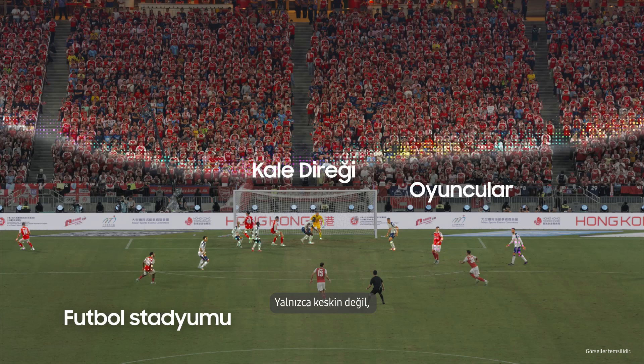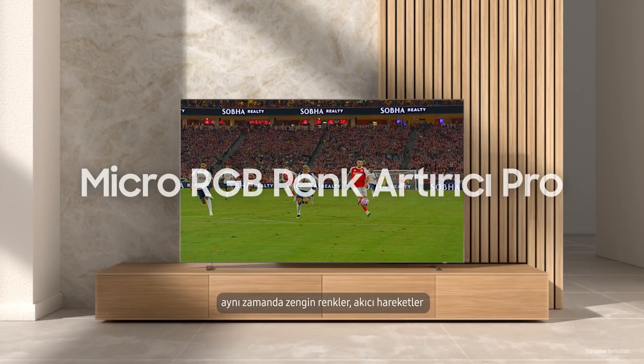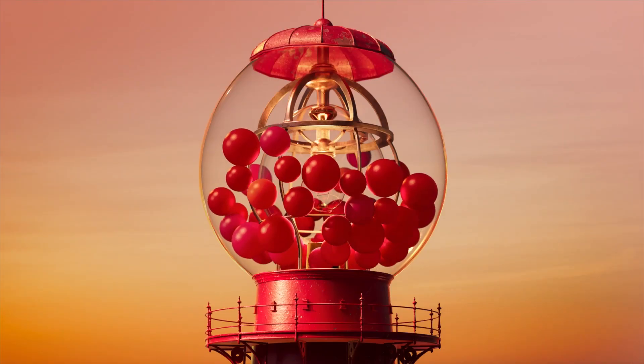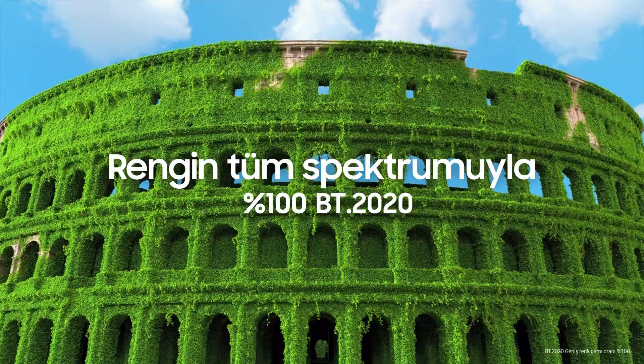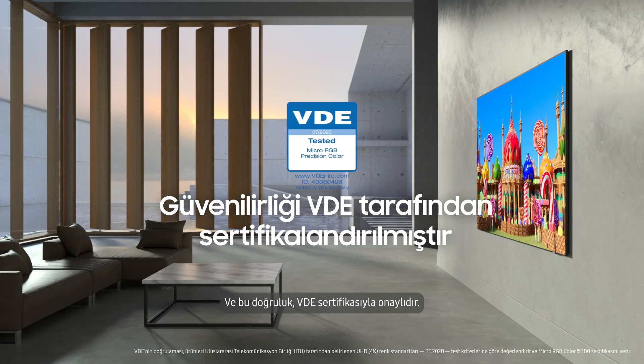The result is not just sharper, but alive with richer colors, smoother motion and seamless immersion. You can experience vivid, true-to-life colors. And that reliability is certified by VDE.